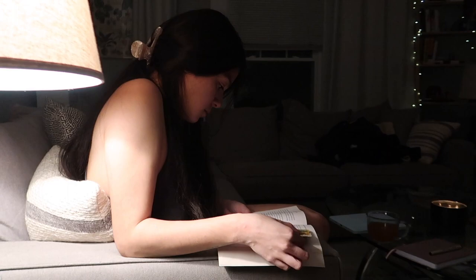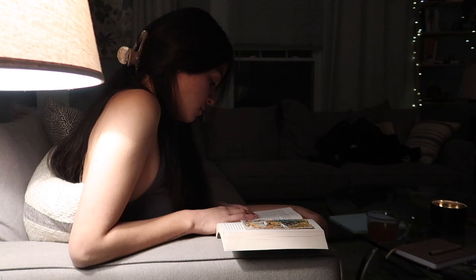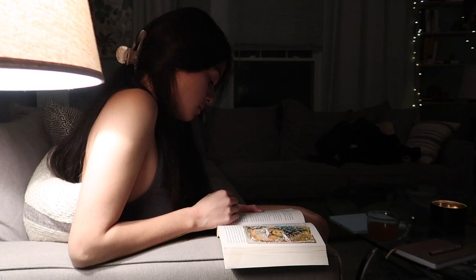Right now I am reading Dare to Lead by Brené Brown and I am loving it so far. If you have not heard of Brené Brown or read any of her books, I highly highly recommend — you will always learn something. It's so great, definitely a great one.